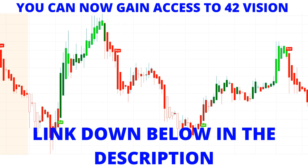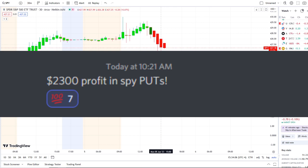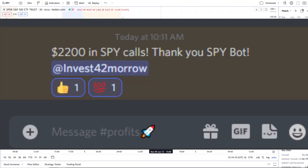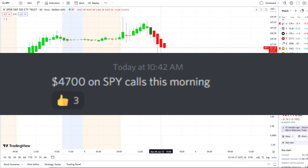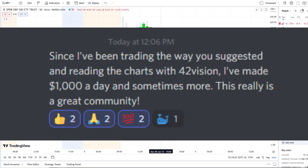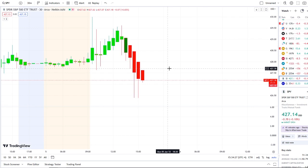If you want to receive this clarity and edge of the charts, you can gain access via the link down below in the description to the 42 Vision indicators, getting connected to our bots and becoming part of a growing community of investors all looking and learning to grow together — using these resources to maximize in either direction, whether stocks are going up or going down.